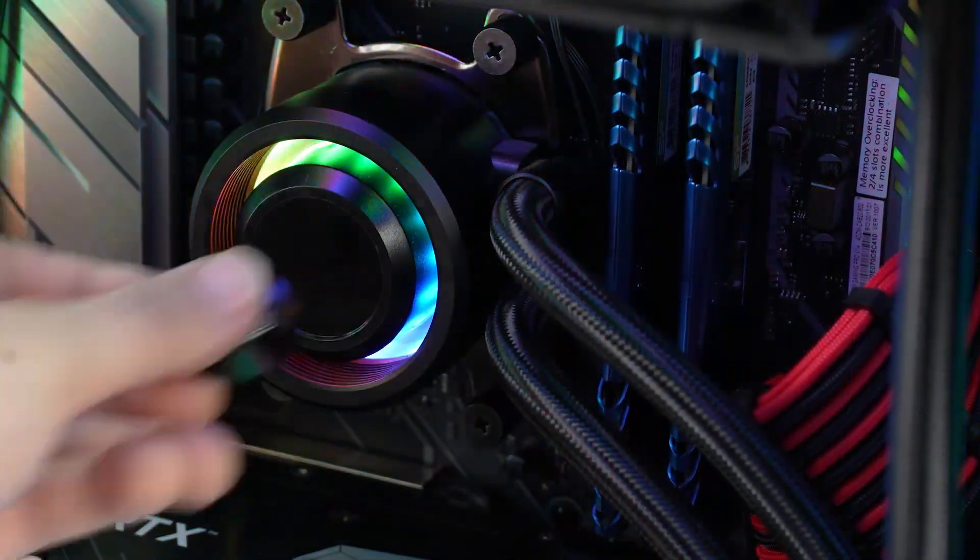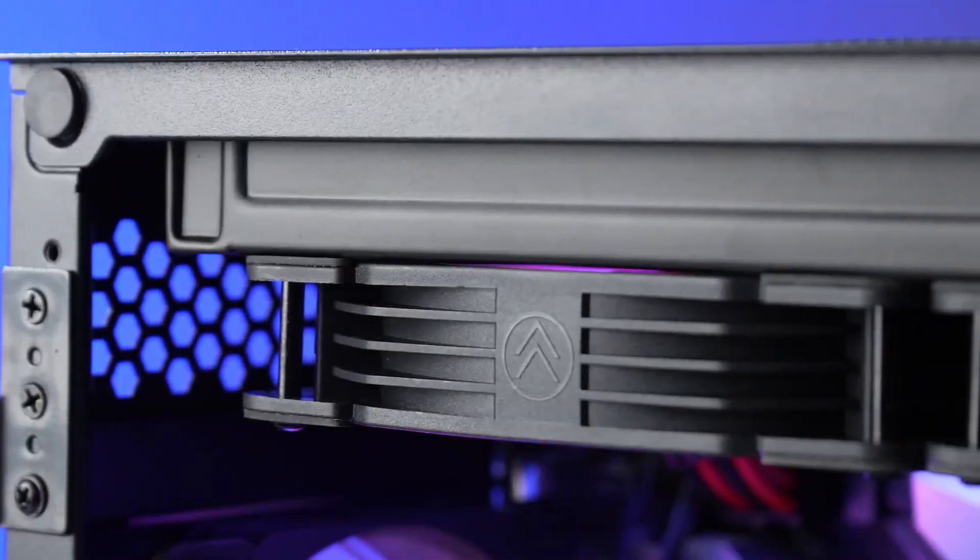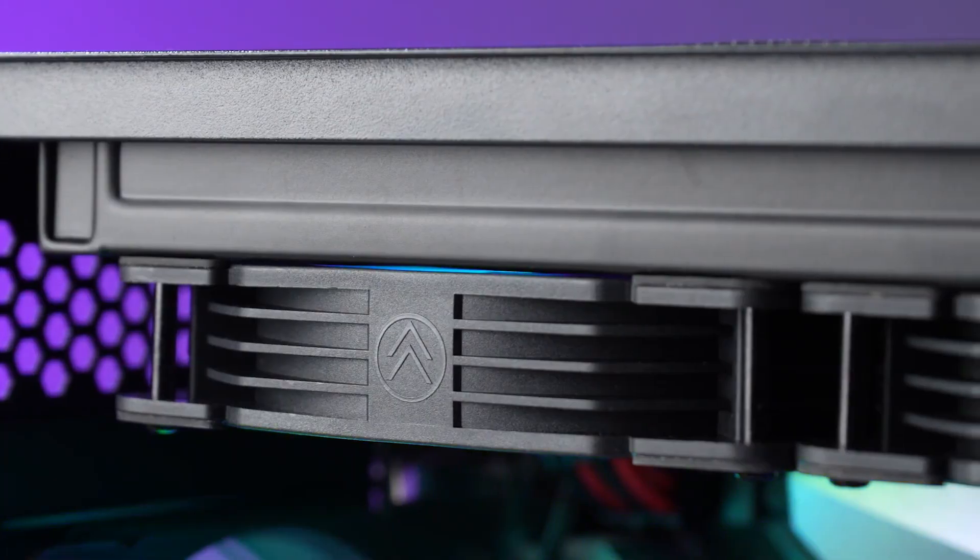With an included controller hub for easy management of fan speeds and lighting effects, this cooler is designed to keep your system cool, quiet, and visually stunning.